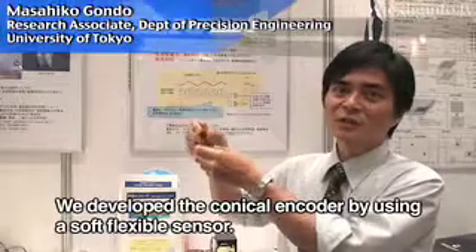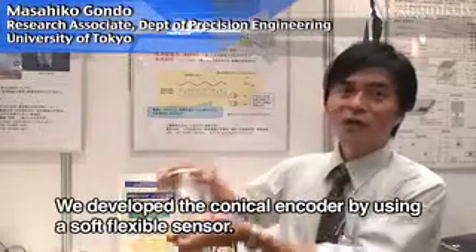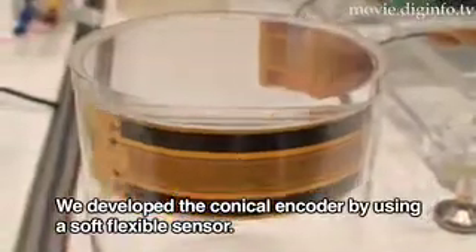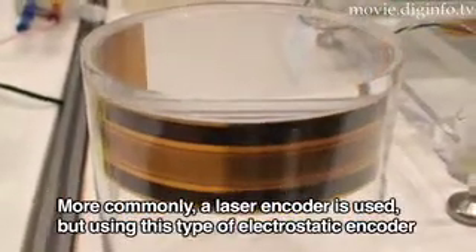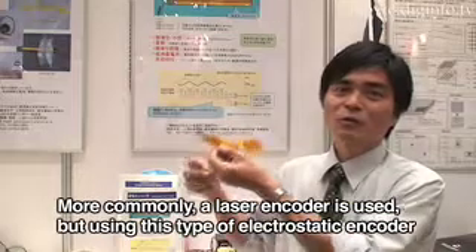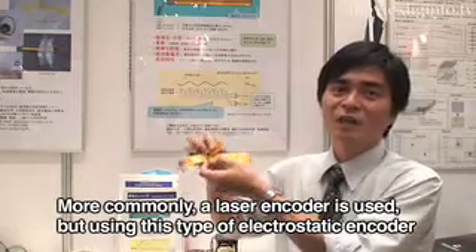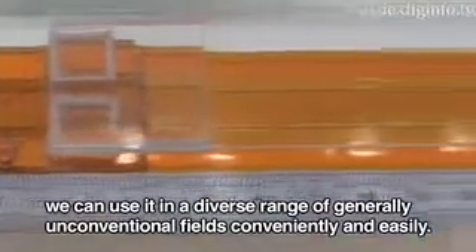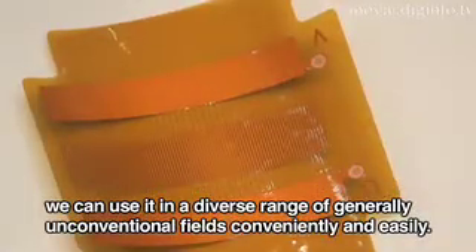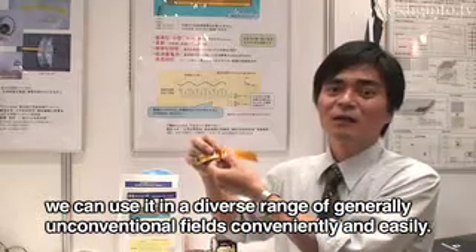This is a form of an encoder, which is very easy to use.